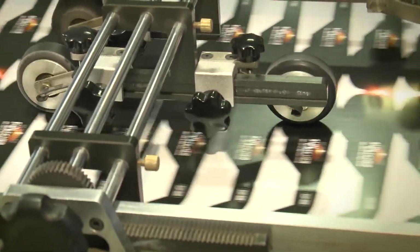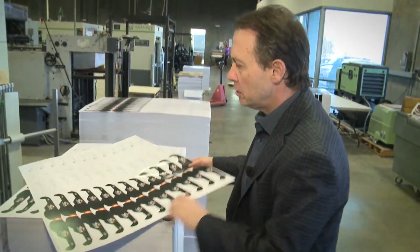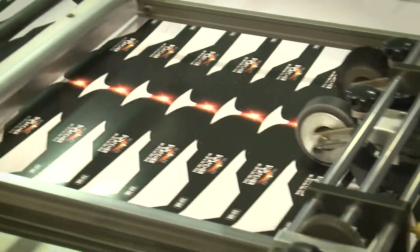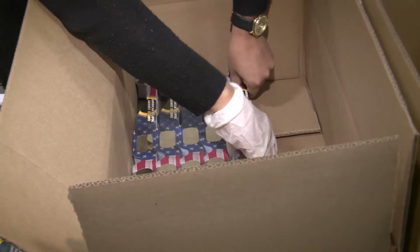It's a typical day at American Paper Optics in Bartlett, and the machines are pedal to the metal. We got an inside look. So this is a special shaped glass we're doing. Solar eclipse glasses are designed, printed, folded, and glued for hundreds of museums, schools, and companies across the country.